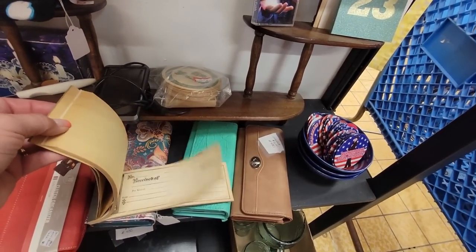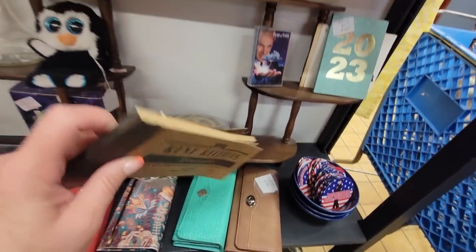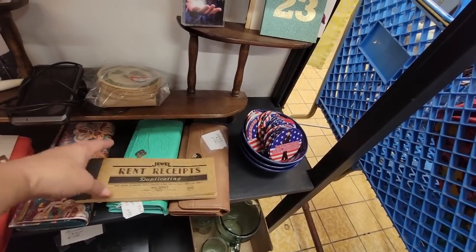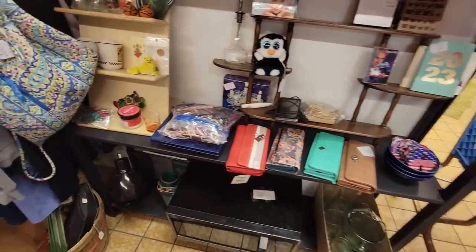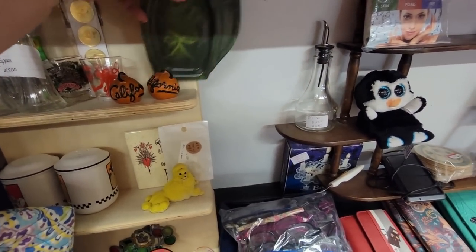Oh, look at the rent receipts — duplicating. Those are cool — $4.99. I'm having an ephemera sale. I might get those — they're 30% off. I'll put those in my ephemera sale. California knows how to party.